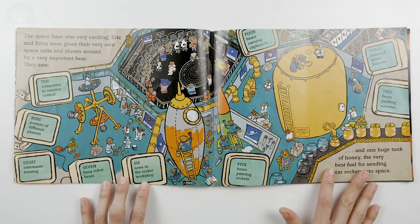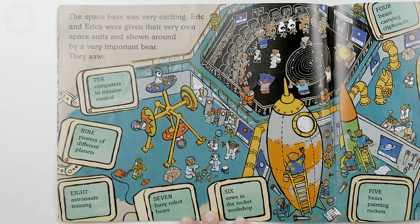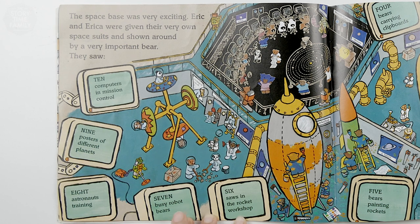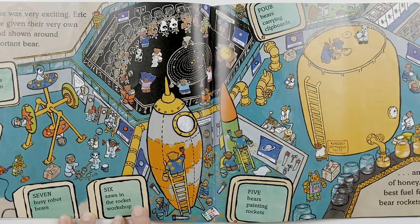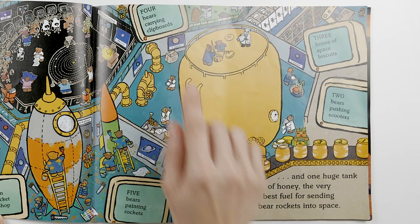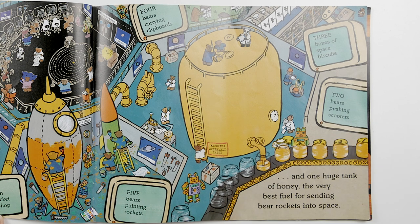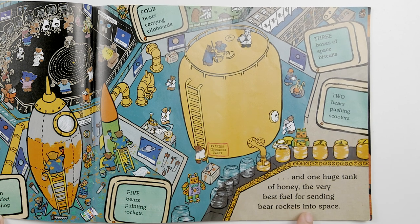The space base was very exciting. Eric and Erica were given their very own space suits and shown around by a very important bear. They saw 10 computers in mission control, 9 posters of different planets, 8 astronauts training, 7 busy robot bears, 6 saws in the rocket workshop, 5 bears painting rockets, 4 bears carrying clipboards, 3 boxes of space biscuits, 2 bears pushing scooters, and one huge tank of honey — the very best fuel for sending bear rockets into space.